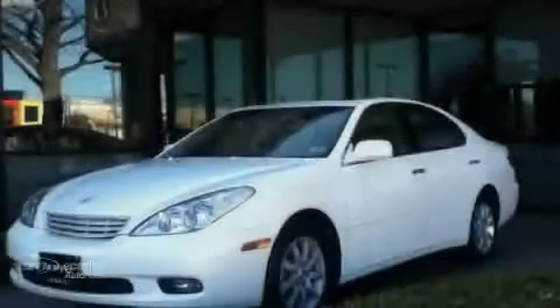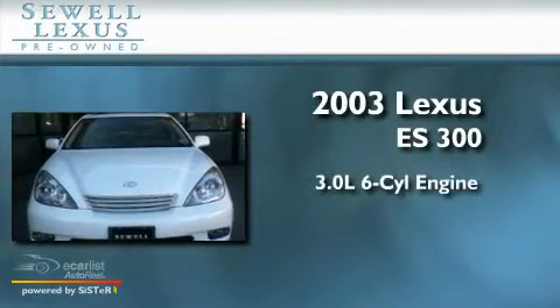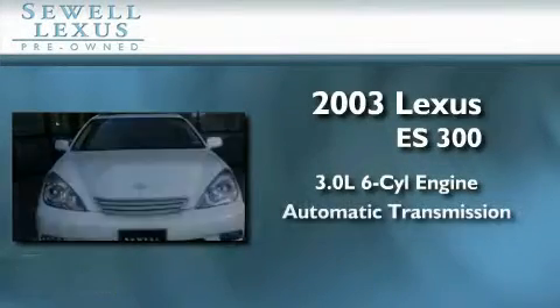Sewell, obsessed with service since 1911. This is a 2003 Lexus ES300. It has a 3.0 liter 6-cylinder engine and an automatic transmission.